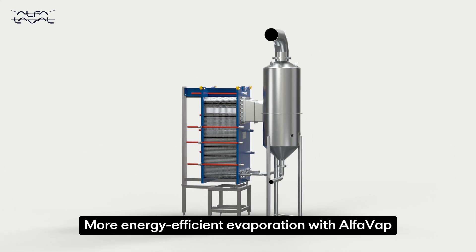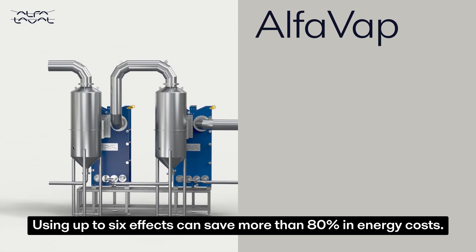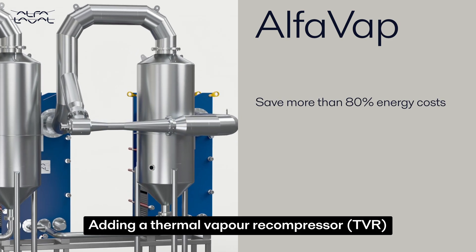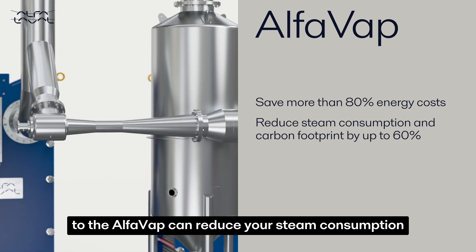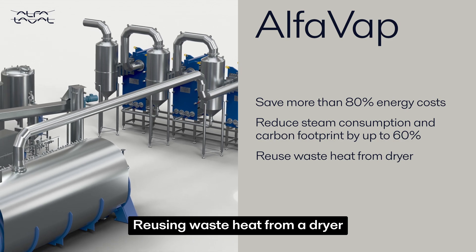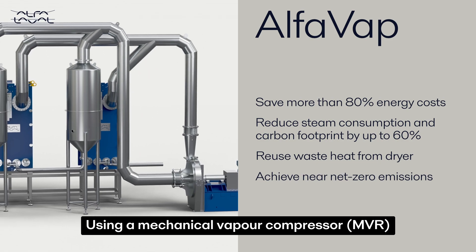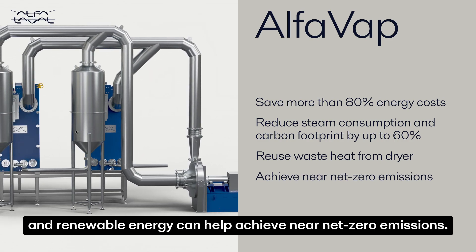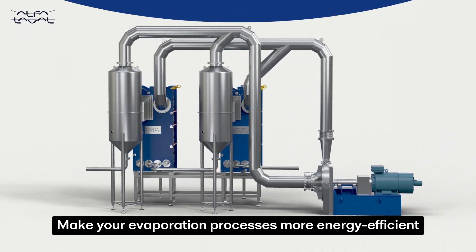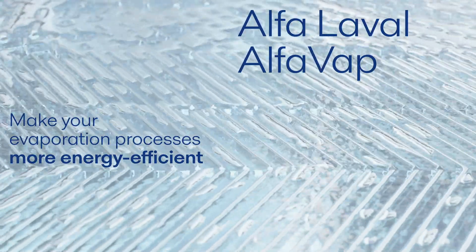More energy efficient evaporation with AlfaVap can boost your company's sustainability credentials. Using up to six effects can save more than 80% in energy costs. Adding a thermal vapour recompressor to the AlfaVap can reduce your steam consumption and carbon footprint by up to 60%. Reusing waste heat from a dryer can eliminate the need for motive steam. Using a mechanical vapour recompressor, MVR, and renewable energy can help achieve near net zero emissions. Make your evaporation processes more energy efficient with the Alfa Laval AlfaVap system.